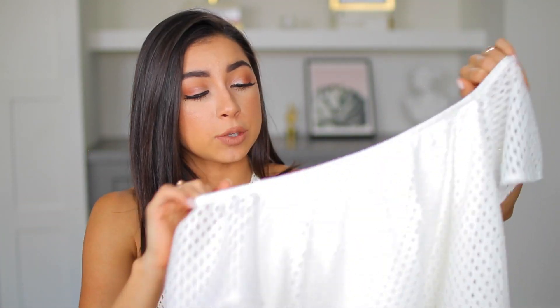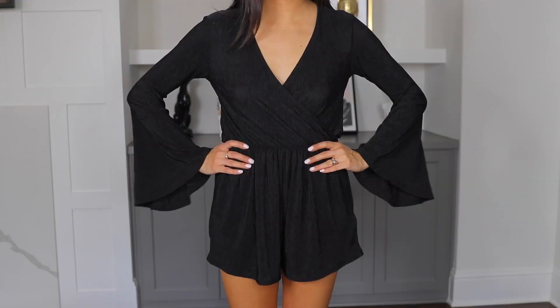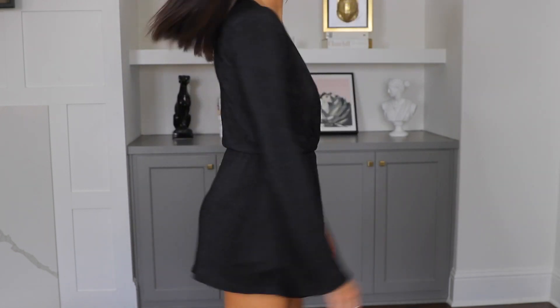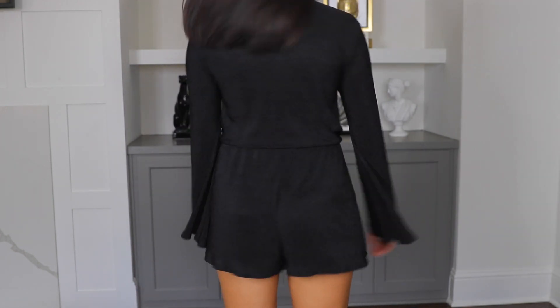The next thing I got is another romper — this is from Topshop. I wore this to Playlist Live at one of the night parties. It fits me really really well, has bell sleeves, cinching at the waist, and a crossover v-neck in the front. This was so comfy — I loved it. I definitely recommend this romper if you're looking for a basic one you can dress up or dress down.